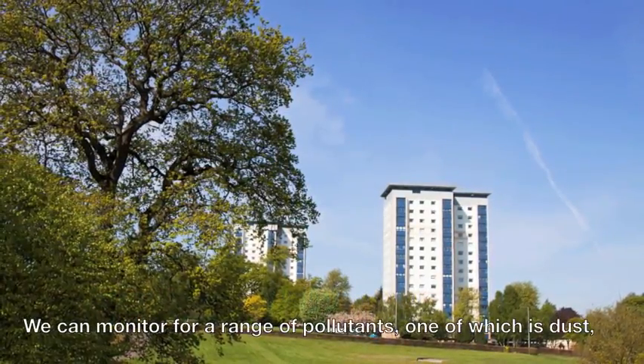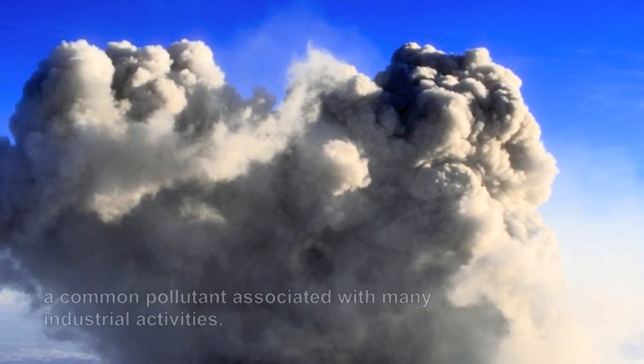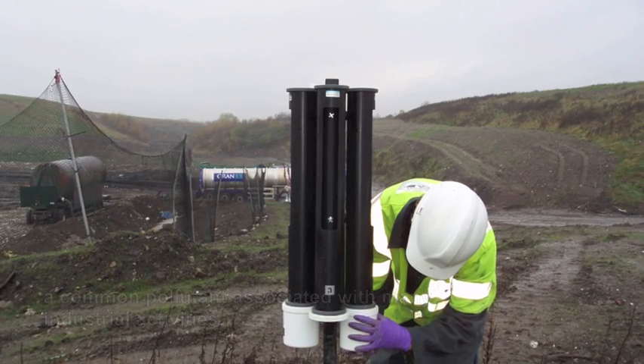We can monitor for a range of pollutants, one of which is dust, a common pollutant associated with many industrial activities.